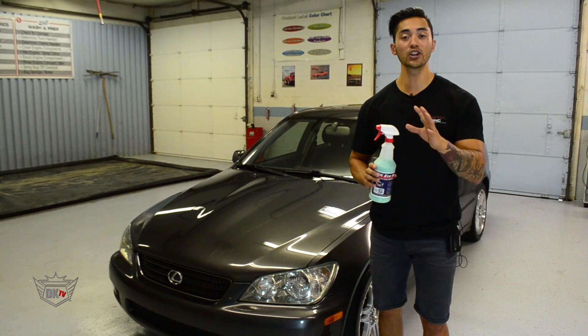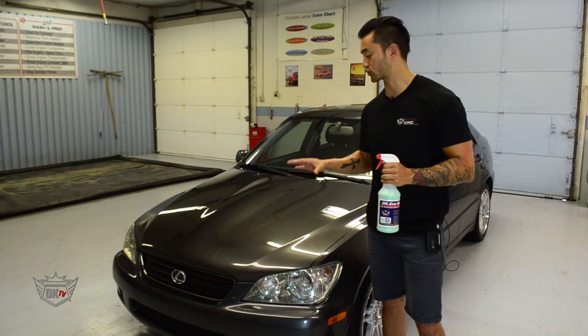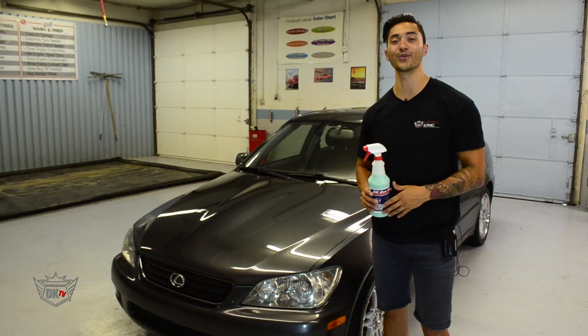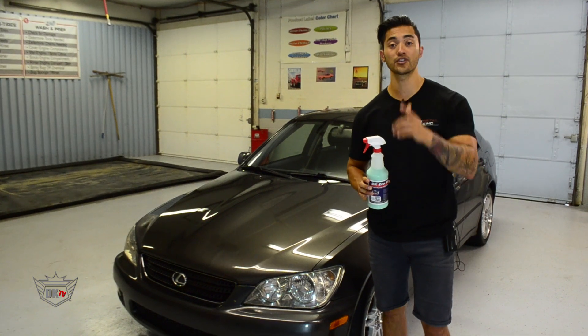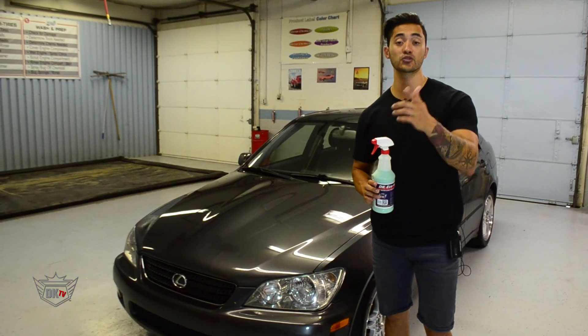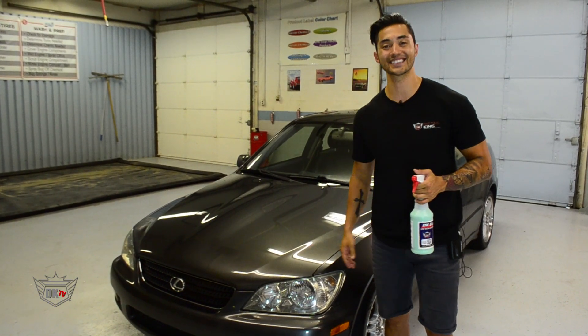So you can see with just a little bit of the DK Eco Wash, we were able to really clean up the paint on this car and give it that nice, fresh shine once again. For more information on the DK Eco Wash, visit us right here at DetailKing.com. Give us a call and don't forget to subscribe to our YouTube channel. We'll see you guys next time.